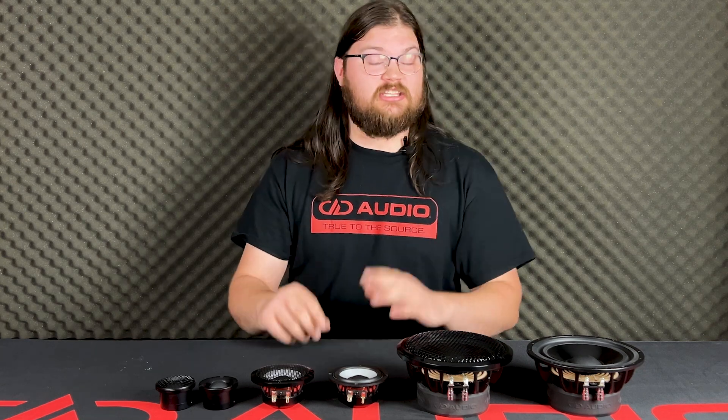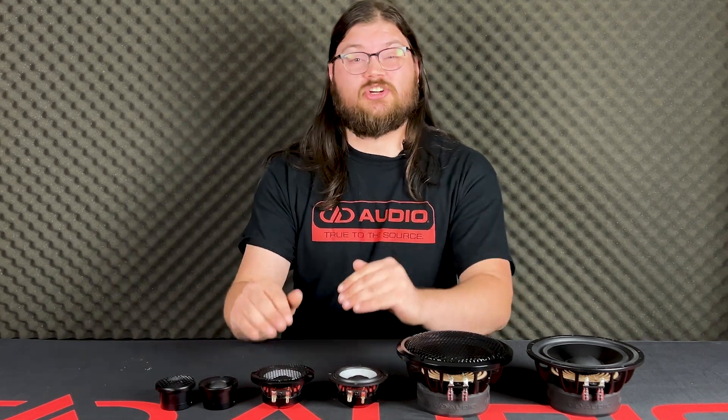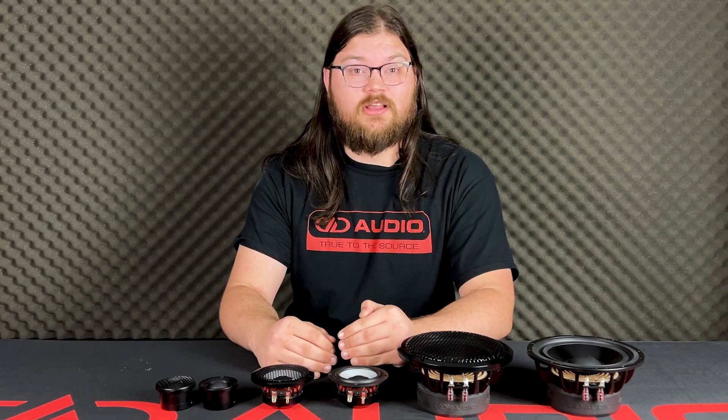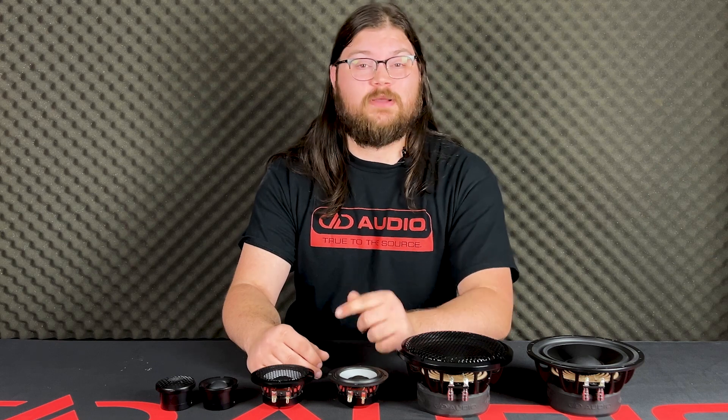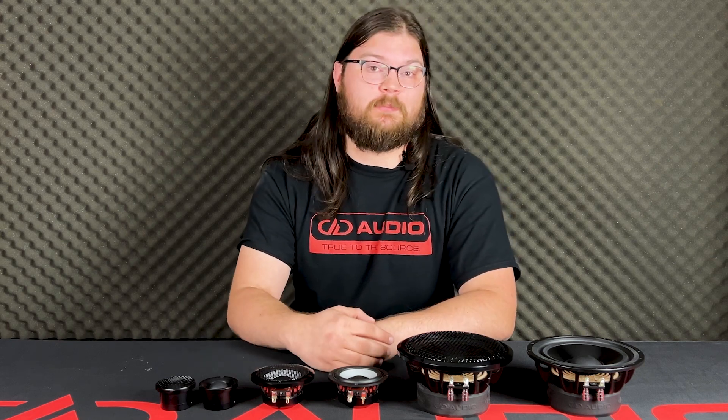If you're looking for a killer sound quality setup that doesn't break the bank, these are going to be the perfect speakers for you. And speaking of breaking the bank, these are currently on a killer sale that I'm not sure will ever come again, so head on over to ddaudio.life before November 6th to pick yourself up a pair.